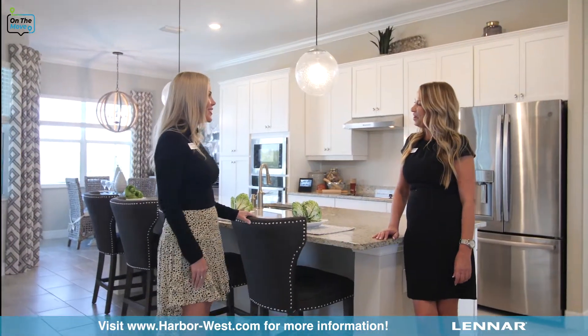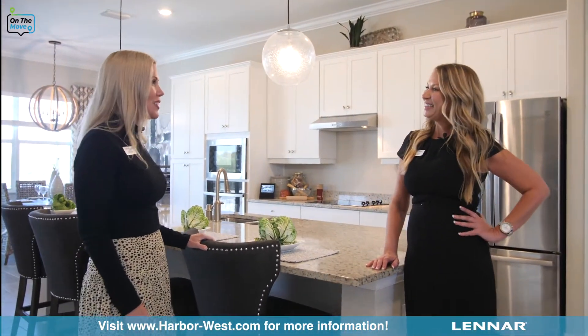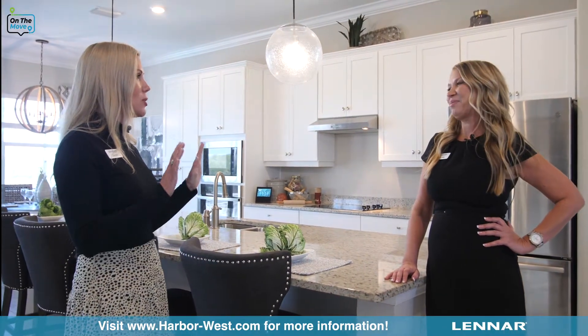Hey Kristin, how are you? I'm doing well Kevin, how are you? Wonderful, thank you. I pulled in and I am blown away by all the waterfront homes. What can you tell us about Harbor West?